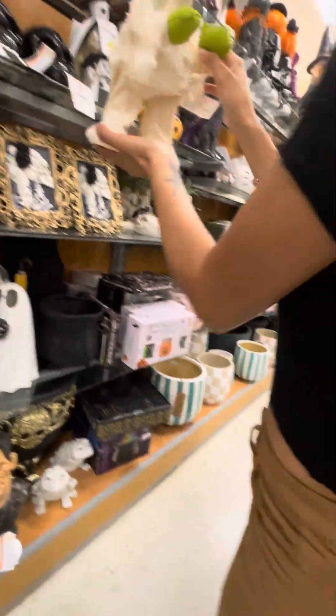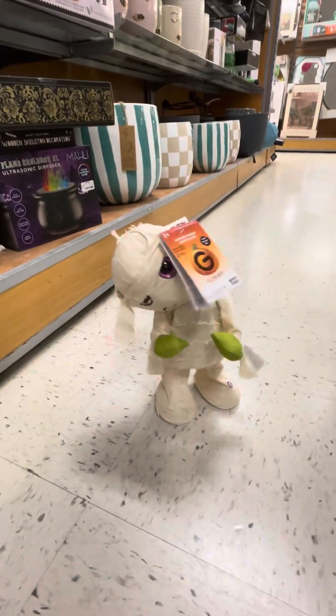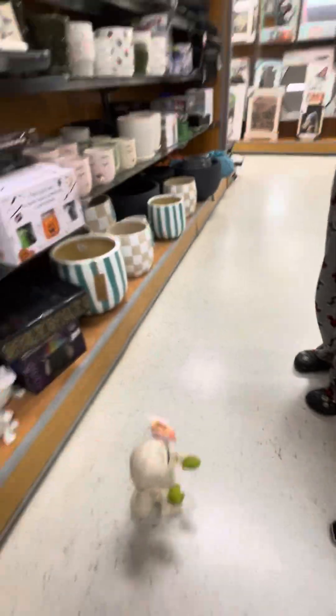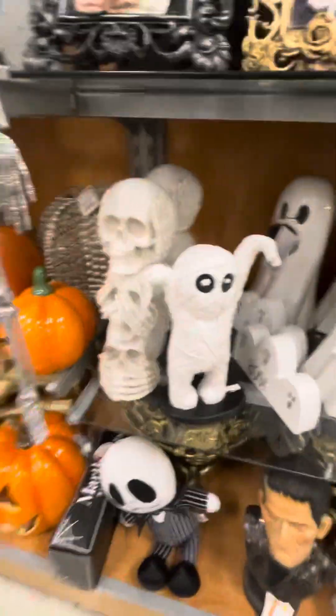For your Halloween decorations, we also have this mummy. And that was cool! This is $16.99 — 17 dollars. And then you have these cute little decorations — that's a good price — and we have this disco skeleton, definitely not copying Party City's skeleton.